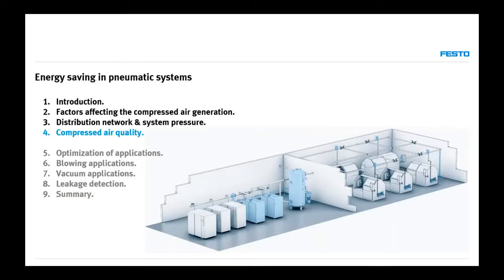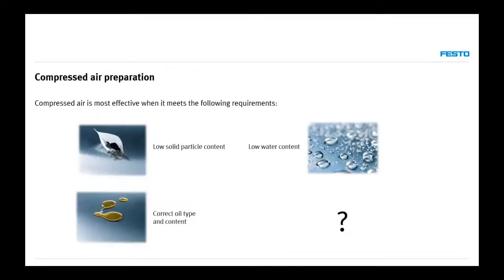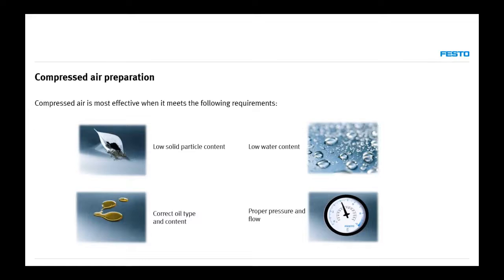The last subject for today is compressed air quality, which is super important because it affects all systems inside the plant. When talking about compressed air preparation and quality, we have to keep in mind particle content, water content, oil content, the type of oil in the installation, and of course proper pressure and flow.